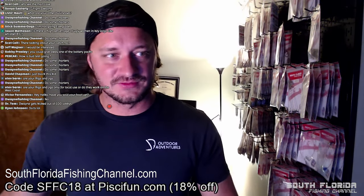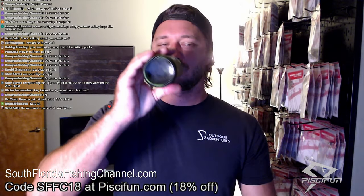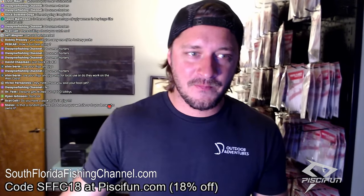Daniel asks if Bolt Test has HGH in it. I don't know — it's just bull testicles. There might be some stuff in it, but it's all natural.